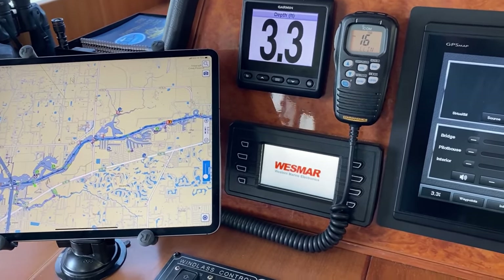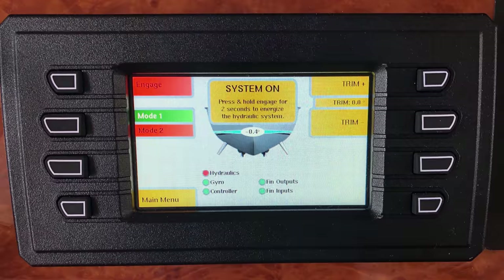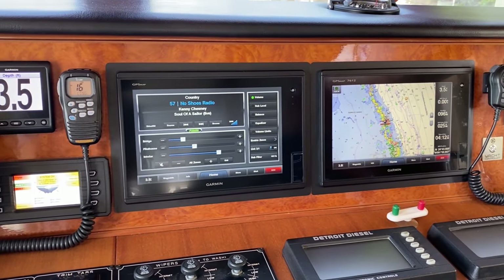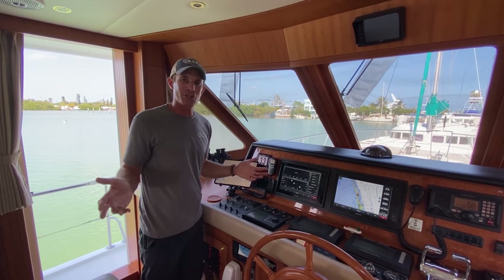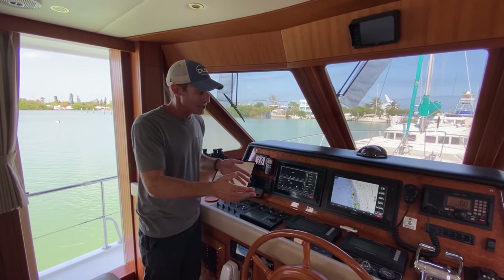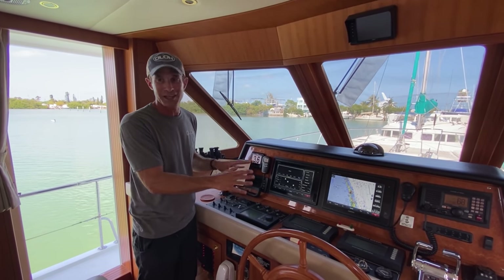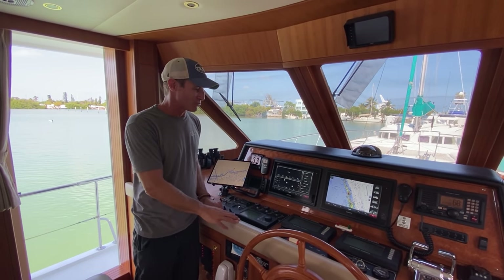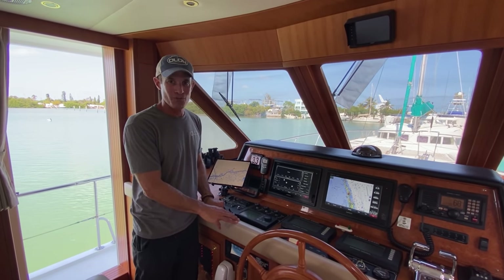We have one of our two VHFs right next to that display. Just below it is the control for our Westmar Rollfin Stabilizers. We have a pair of Garmin 7612 displays for our multifunction displays, and as much as I would love to have 16-inch or bigger displays, it doesn't make sense to jam more in here, and it really is quite sufficient for our needs.